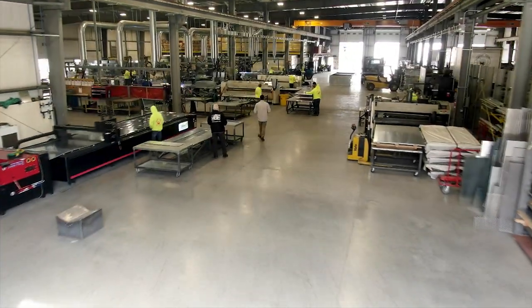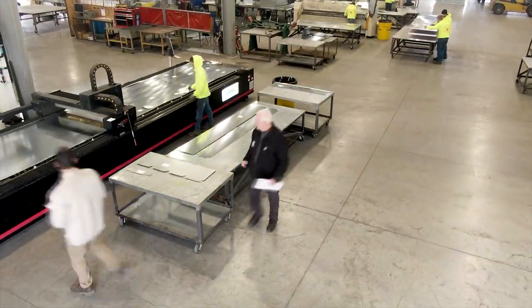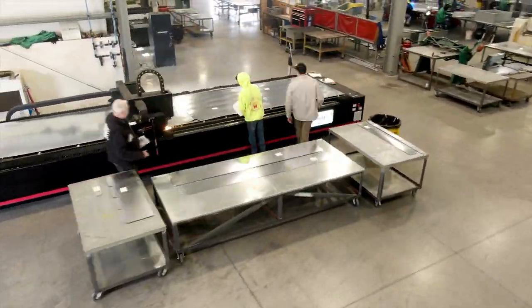You are now entering the building, and we wanted to start by showing you both of our laser tables set up for high production part cutting.